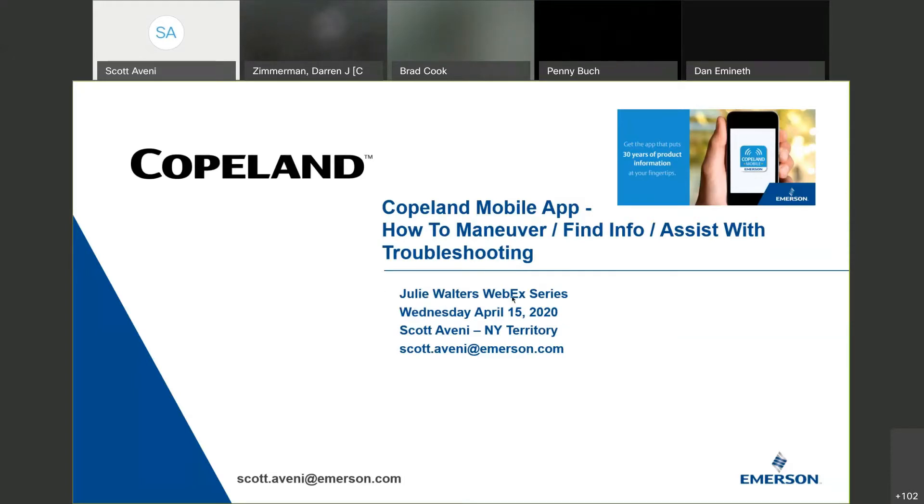I want to say before we get started, I've called this the Julie Walters WebEx Series. She's really been grinding away at this to keep it going, and I think she's doing a great job. If you get a chance to thank her, please do that, because the feedback has been really, really good.